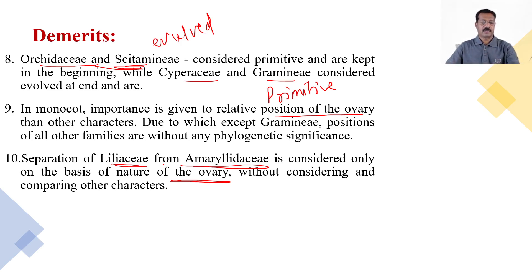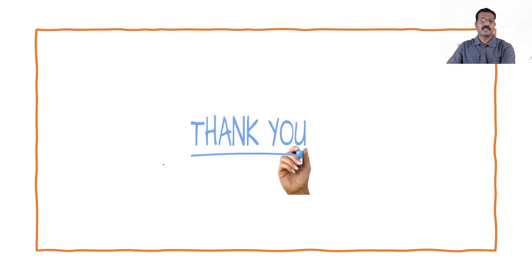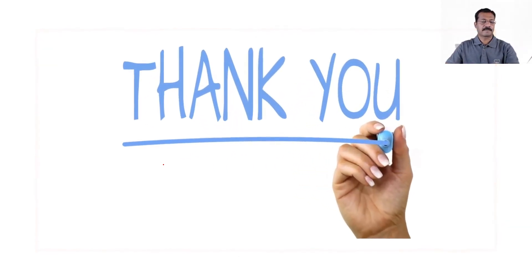Here we have covered the merits as well as the demerits of Bentham and Hooker's classification system, and with this we complete the topic of classification. If you have any difficulties or queries, you may ask. Thank you.